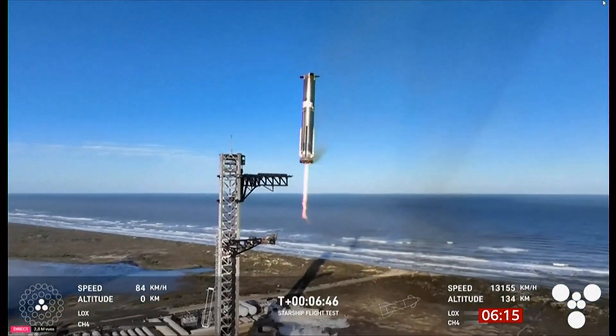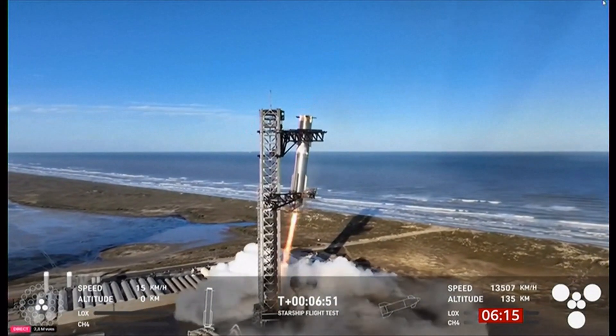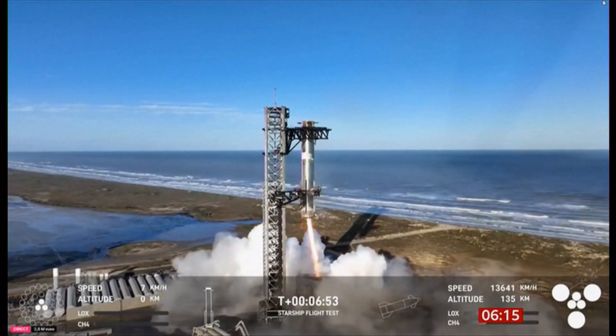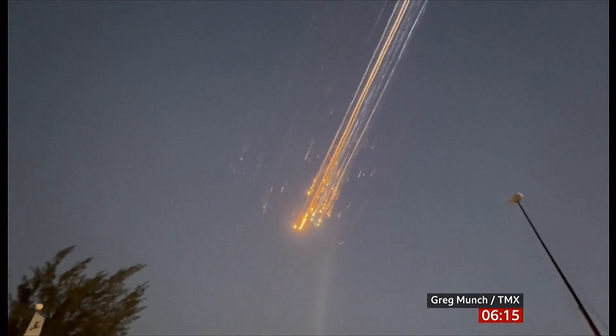This is the bit that is so incredible. It looks like an animation, doesn't it? And that's the bit that makes it reusable, and therefore the hope is that it makes it much cheaper. Aircraft in the Gulf of Mexico were actually diverted away from that area to avoid all of this — look at this falling debris.